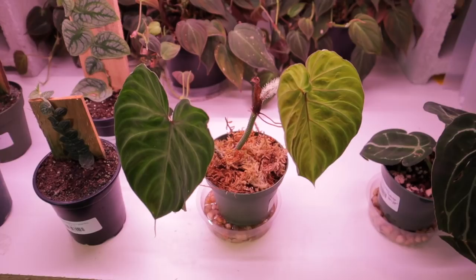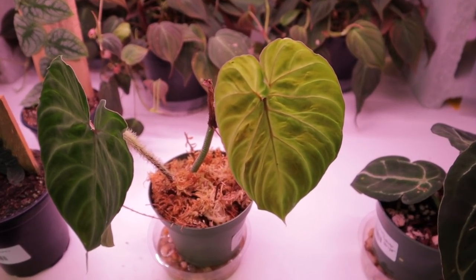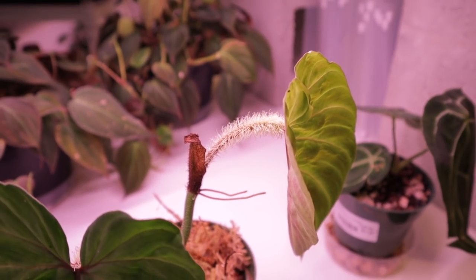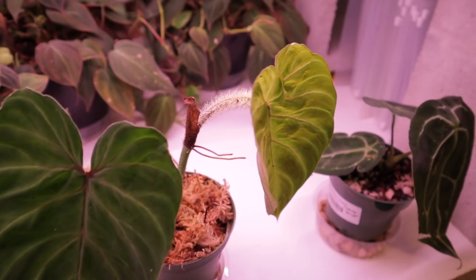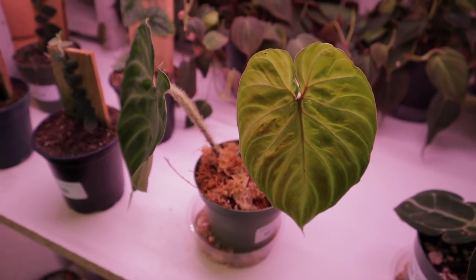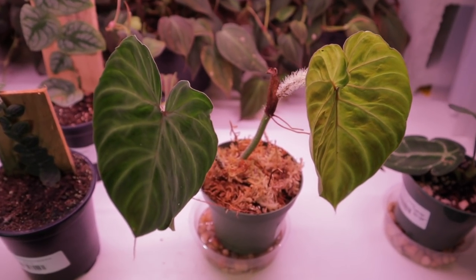It looks like they have one varicosum left — my all-time favorite plant right now. Look how fuzzy that stem is! Mine's been putting out tons of new growth — it does enjoy putting out new growth in the colder seasons, which is super nice. This one in particular is dark form varicosum and it is $148.